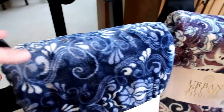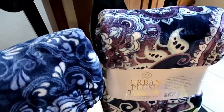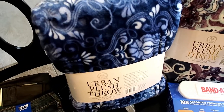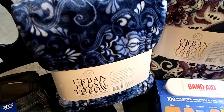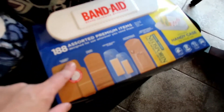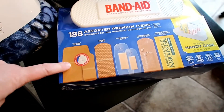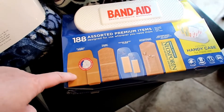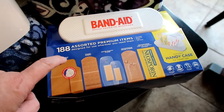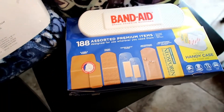We got two of these plush throws, one in purple and one in blue, and these are a gift for a couple of girls at our church. These were $9.99 each. I went ahead and picked up one of these Band-Aid assortments — it's 188 items and I try to grab it when they have it on sale. It was $11.99 and it was $3 off, so that's a nice way to replenish your Band-Aids.